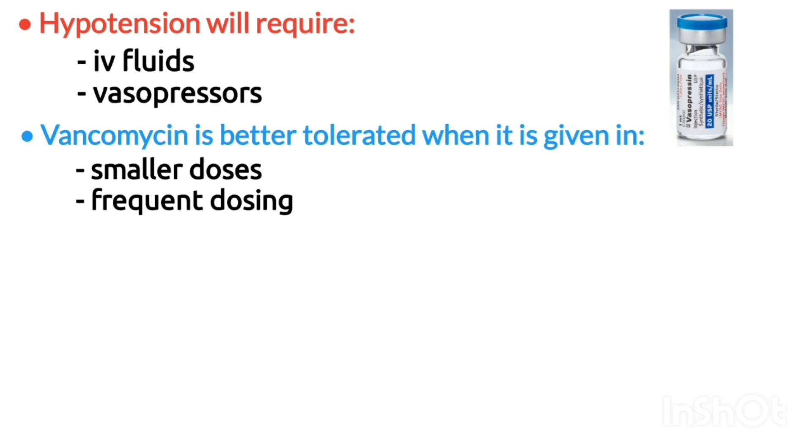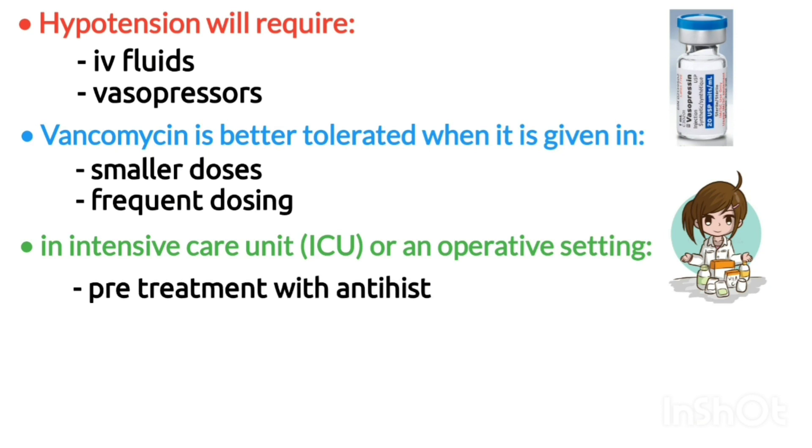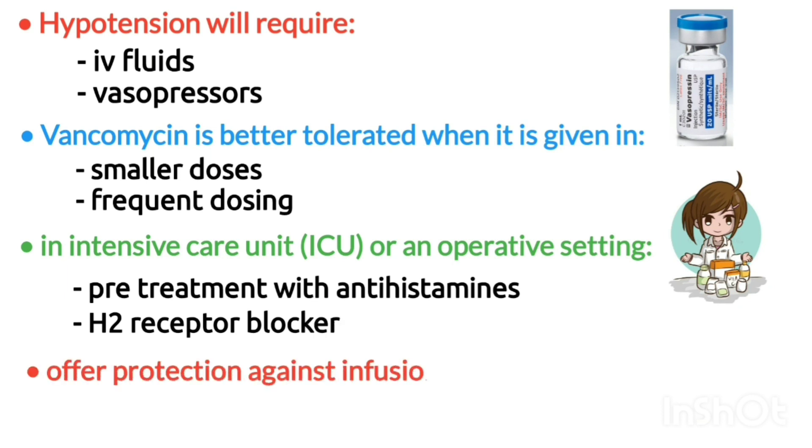In clinical situations where prolonged infusion times are often impractical, as in the intensive care unit, operative settings, or ambulatory orthopedic or emergency procedures, pre-treatment with antihistamines combined with an H2 receptor blocker can offer protection against this infusion-related reaction with vancomycin.